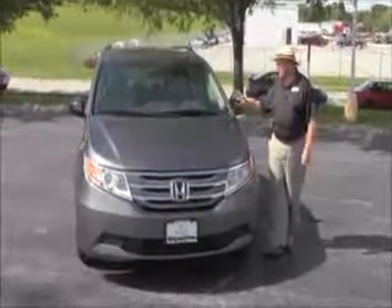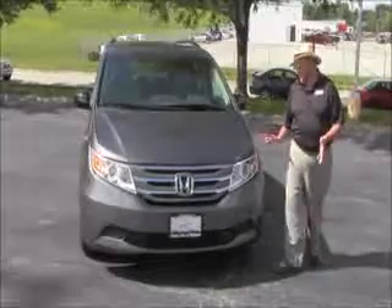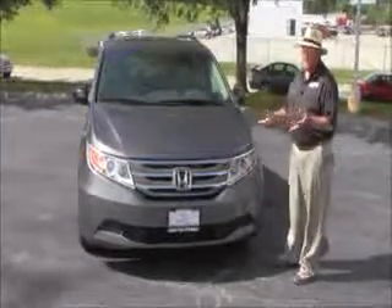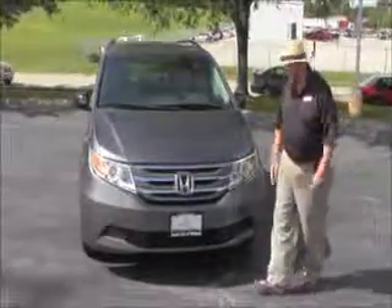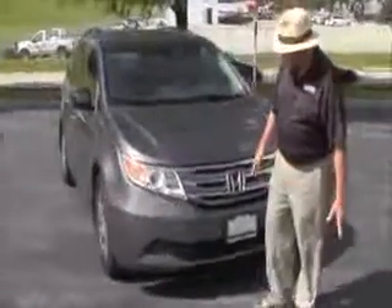Brian Kelly here for Honda Giant, here to show you this 2012 Honda Odyssey EXL. This car was our service shuttle — all the service has obviously been done here. This car has never been registered as a passenger vehicle, so no title, no owners, just us.